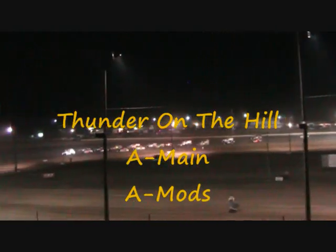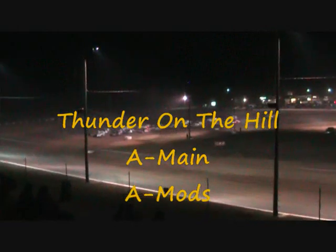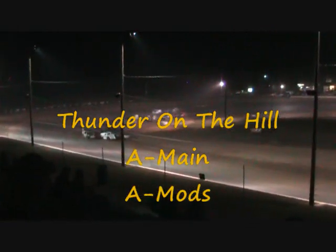We'll take our third stab at getting the modified underway. Jay Notaboom and Jordy Nelson lead the field to the green flag.